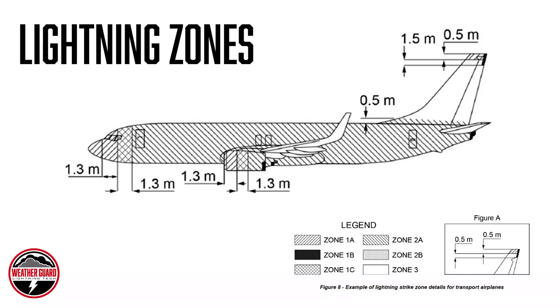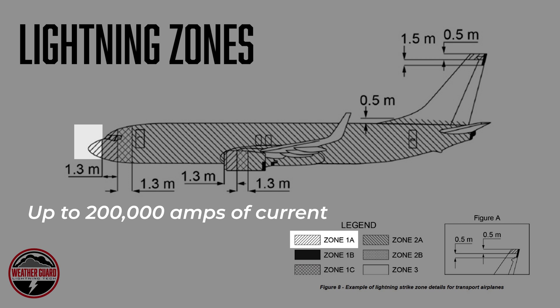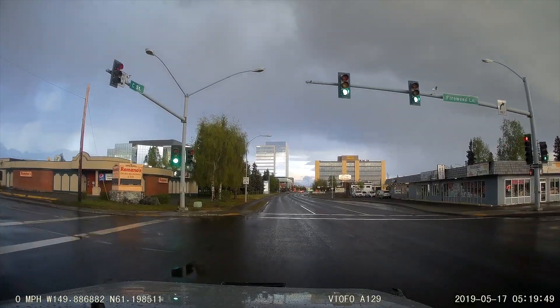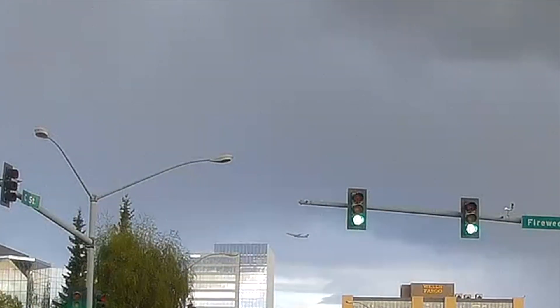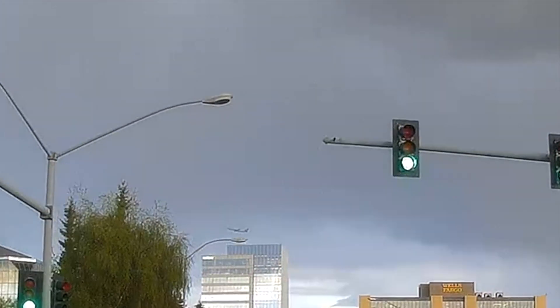For nose radomes, for example: lightning zone 1A is where most nose radomes are located. Lightning zone 1A means that the radome may experience up to 200,000 amps of current and may see a particular set of voltage waveforms. It's an initial attachment area where lightning is likely to start off attached to the aircraft. If you ever see any videos on YouTube, you can see where lightning is attached to the wingtips or the tail — you see burn marks, those kinds of things. Nose radomes are in the same place; it's an extremity of the aircraft and lightning is likely to start there.